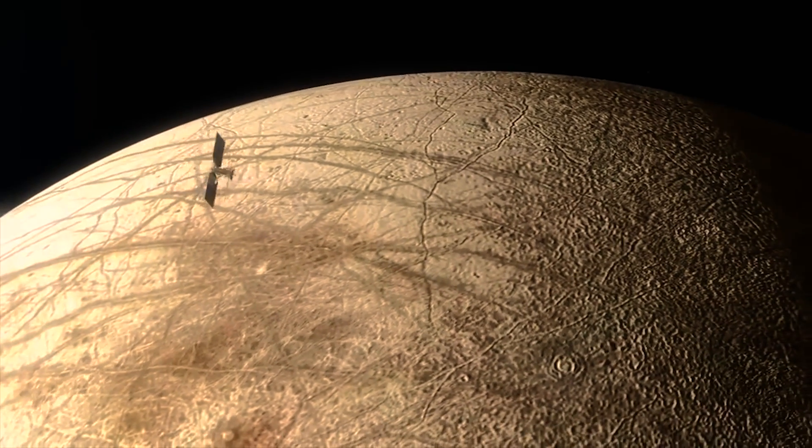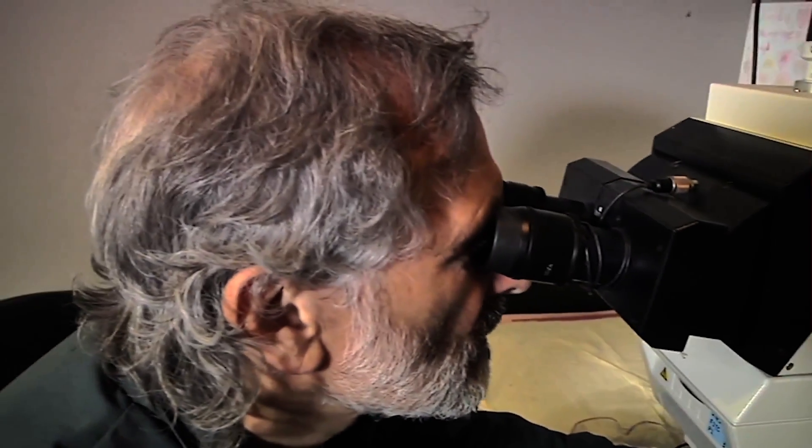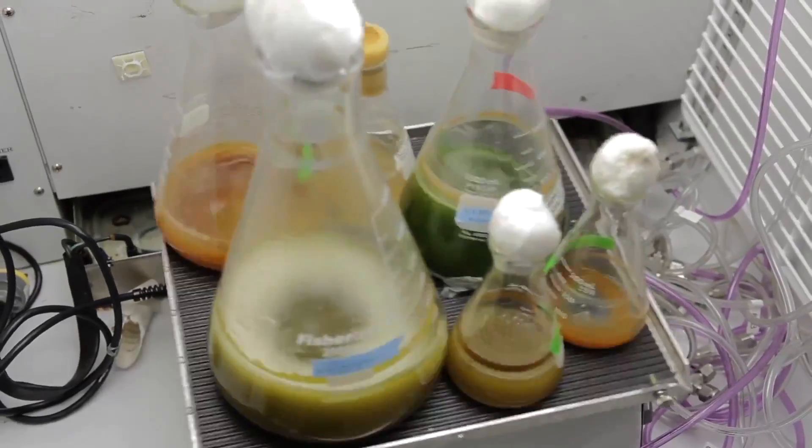If humans are going to travel to other planets, we'll need a better water recycler. So NASA is taking inspiration from the human gut and working on a water filter using genetically modified bacteria to clean up the H2O.